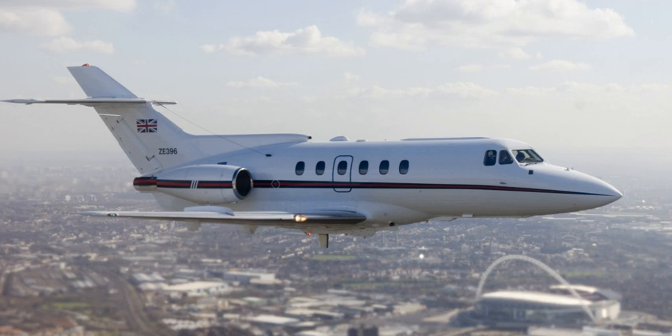On 10 November 2015, an Execuflight Hawker 700A crashed on approach to Akron Fulton International Airport in Akron, Ohio, killing all nine aboard. The National Transportation Safety Board reported the crash was caused by pilot error, an FAA inspection issue, and charter company operations issues.